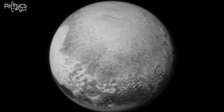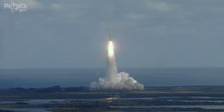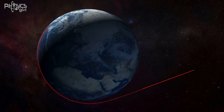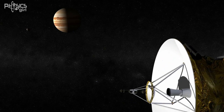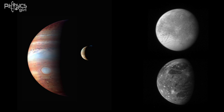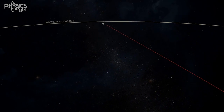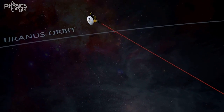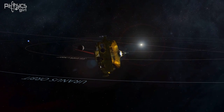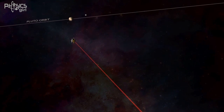Nine years of travel and we're finally there. How did we get all that way? Well, this was the fastest launch of any rocket ever, at 58,000 kilometers per hour — more than enough to escape Earth's gravity. Then the probe headed over to Jupiter, took some incredible images in 2007, and got a gravitational boost to increase the speed by 14,000 kilometers per hour. Thanks, Jupiter. Then the rest of the journey took eight years, because the solar system is freaking huge. In the end, New Horizons traveled nearly five billion kilometers to get to Pluto.